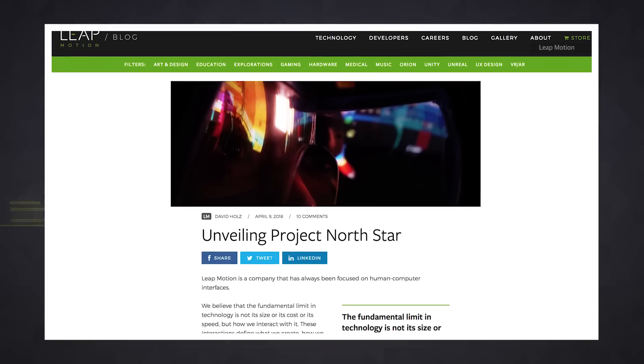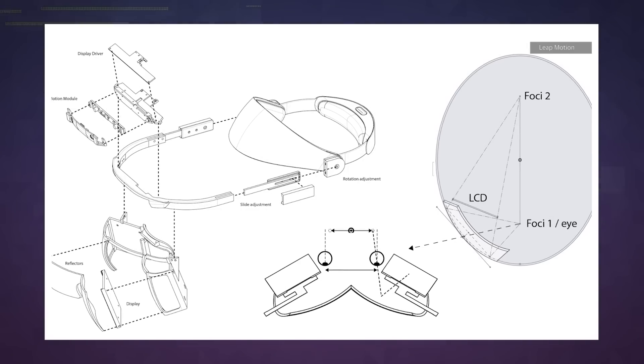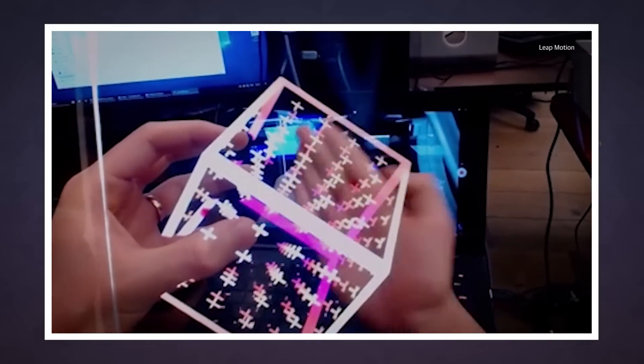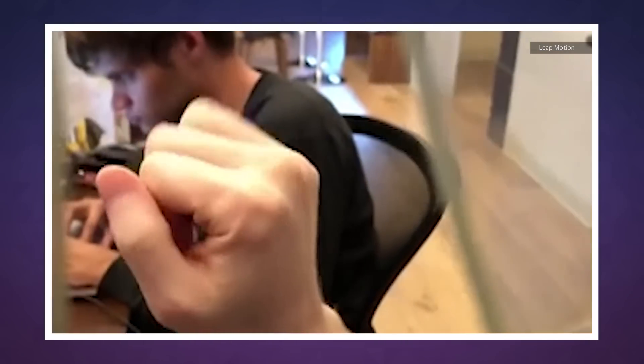When can you buy one? Yeah, about that. Unfortunately, LeapMotion doesn't appear to be in the business of building this hardware itself, and has said that it will make the hardware and software plans open source next week. From there, the company hopes that others will be encouraged to build kits that can be used by artists, developers, and hobbyists. Which means that it will be up to some resourceful entrepreneur to decide if it's worth spending big to try and bring this to life.